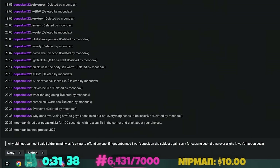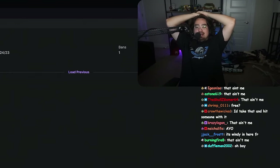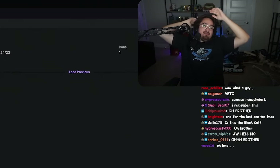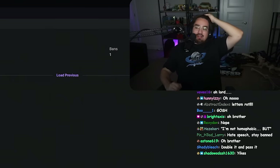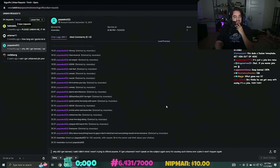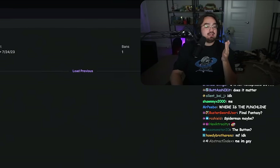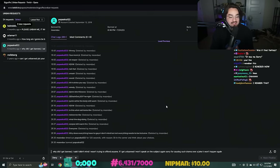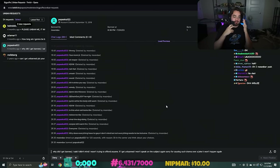'Why does everything have to be gay? I don't mind, but not everything needs to be inclusive.' Oh brother. 'Hey, no way - why did I get banned? I said I didn't mind, I wasn't trying to offend anyone. If I get unbanned I won't speak on the subject again, sorry for causing drama over a joke. It won't happen again.' Man, it ain't no joke - we know damn well you genuinely think this. You got brain rot from TikTok and X. Four months ago - when was there someone gay in the game? It was Final Fantasy. The character wasn't even gay - the two guys, we thought they were flirting but they weren't. This guy took it seriously. Get this guy out of here.